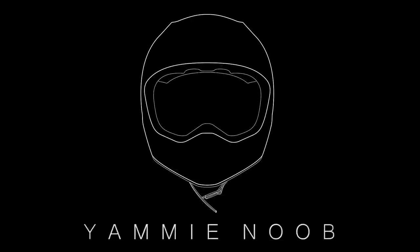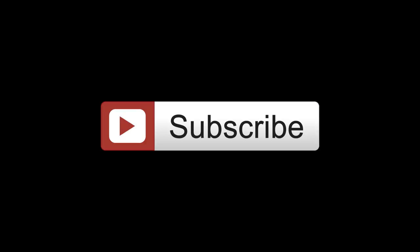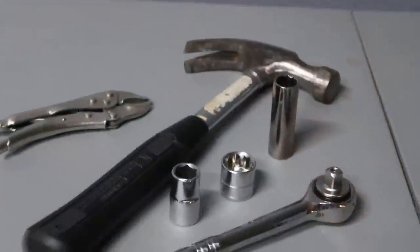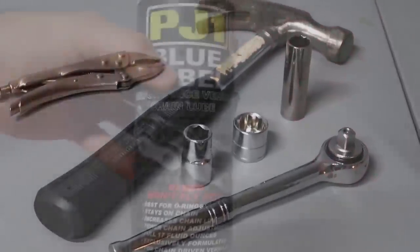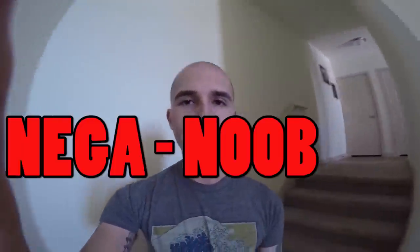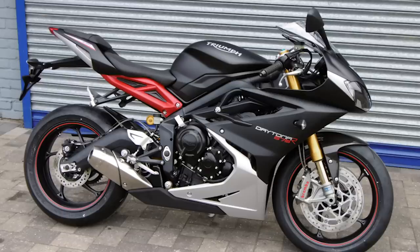And that is going to do it today. Thank you so much for tuning in. Hopefully this video was helpful to you in your quest to start riding motorcycles. Smash the like button and subscribe. Remember, these tools aren't necessary for owning a motorcycle, but they're going to make your life so much easier if you already own them before you start riding. I'll catch you guys in the next one.